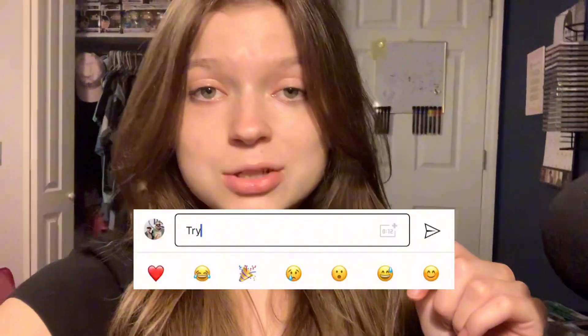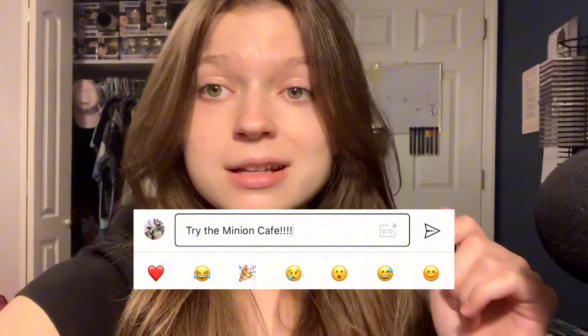Thank you guys so much for tuning in to our video today. If you enjoyed, please go down below, hit the like button, subscribe, and comment a place you'd like to see us try next time, because we are very indecisive when it comes to eating at Universal. Thank you again so much for watching. I really hope you enjoyed. Stay safe and God Bless.